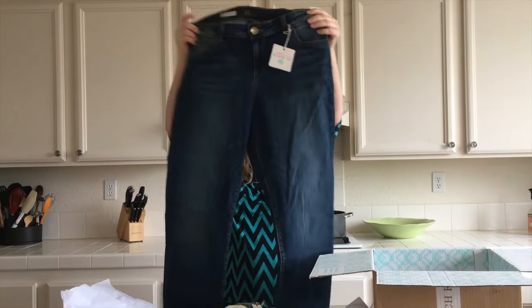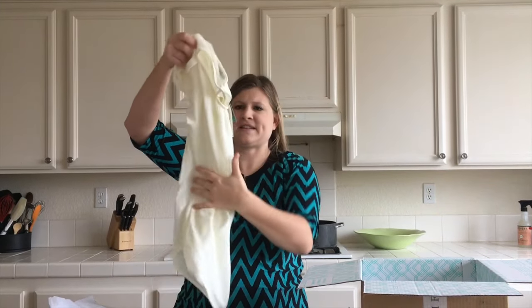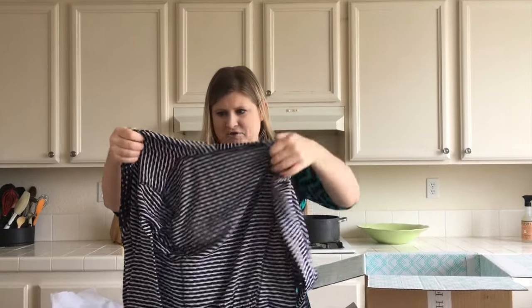That's cute, too. I needed some good basics, so I did tell them I needed some basics to go with lots of stuff. I like that — it could be kind of dressed up or dressed down. I'll try all these on for you guys later and take some pictures to put in the post afterwards.